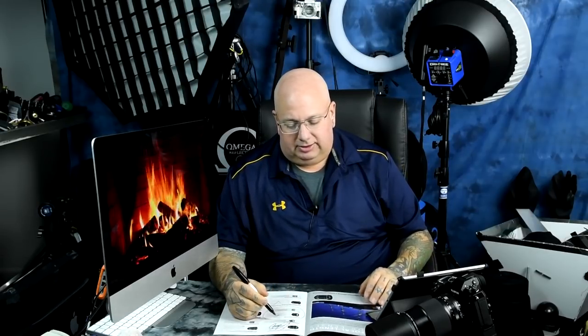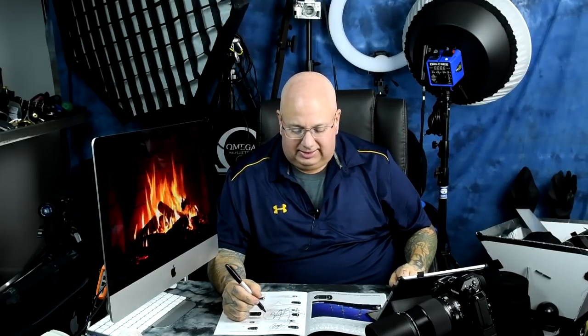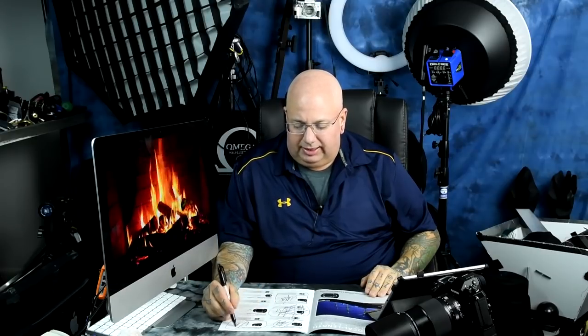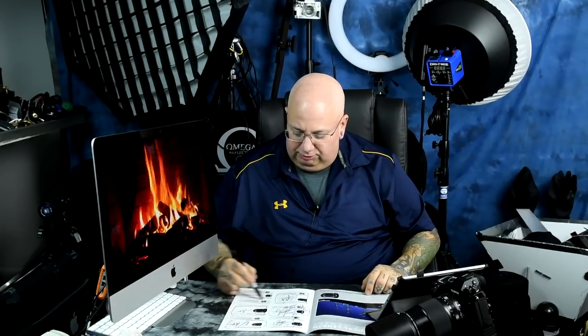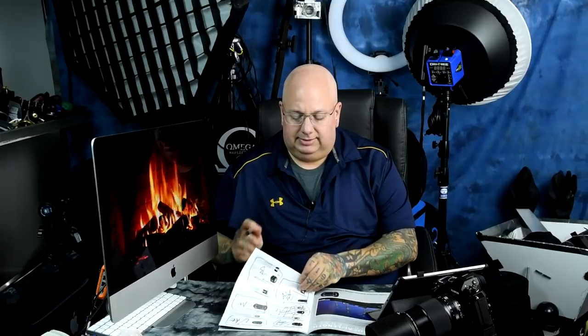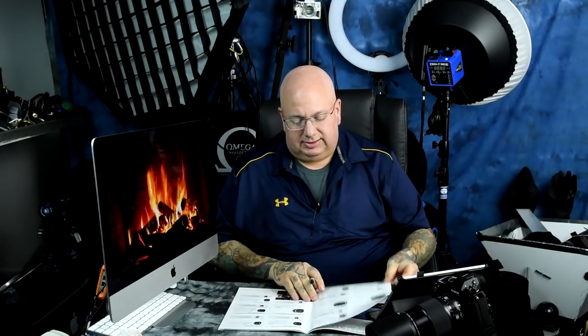Moving to primes: the 14mm 2.8 just sucks hard. The 20mm 2.8 also sucks — completely useless. The 20mm 1.8 G, however, is absolutely epic — an A-plus lens. The 24mm 1.4 G is epic, A-plus. The 24mm 1.8 G is also epic, A-plus. The 24mm 2.8 D gets a B — it's a good lens: cheap, small, and fast, and there's a reason Nikon still makes it.